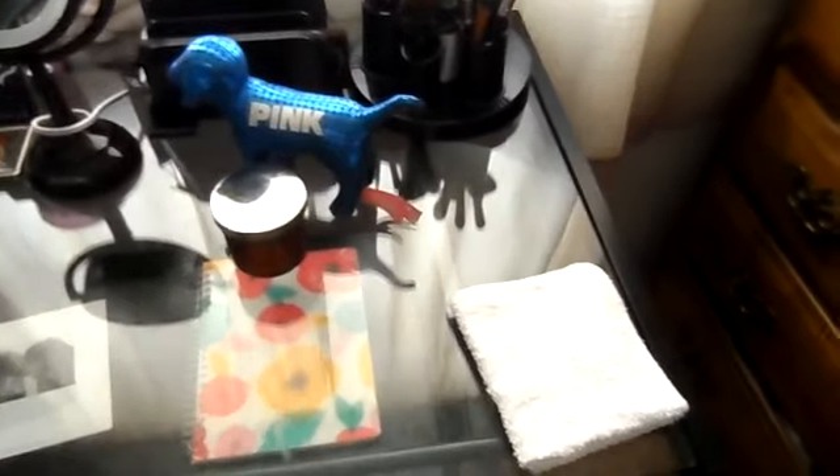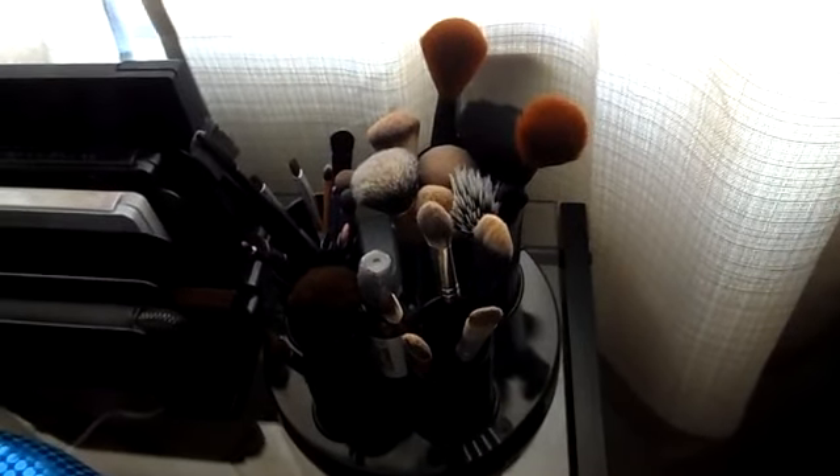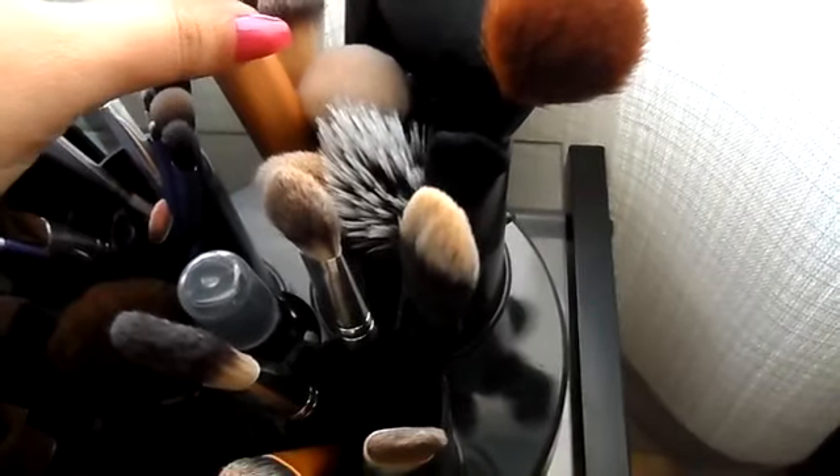So let's just start on this side of the vanity. On this side, just on the corner, I have this white towel that I use to set down my beauty blender or makeup brushes that I may be using at the moment. Here I just have this Victoria's Secret dog and a candle that I have not used yet. Here I just have this makeup brush holder with four little sections — a bigger one going down to a super teeny tiny one. On the back I just have my makeup brushes for foundation and powders. I have different brands: Real Techniques, Urban Decay, Elf, and some random ones from Walmart. As long as they work, I have them.